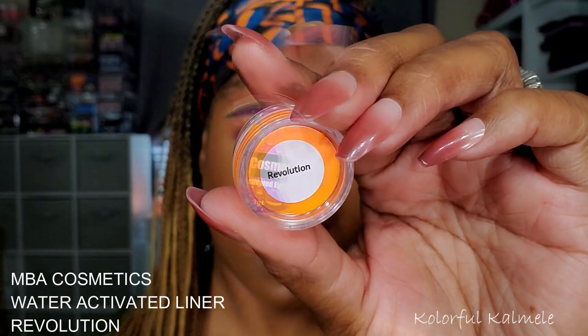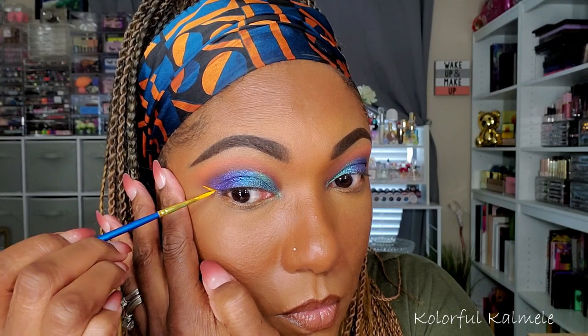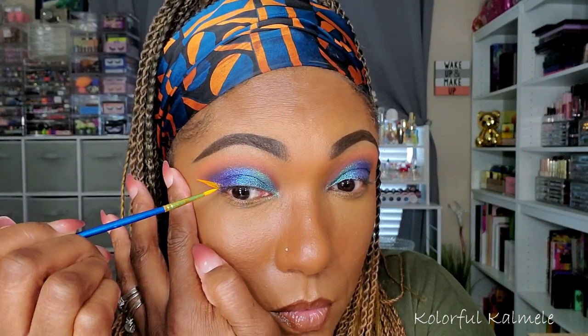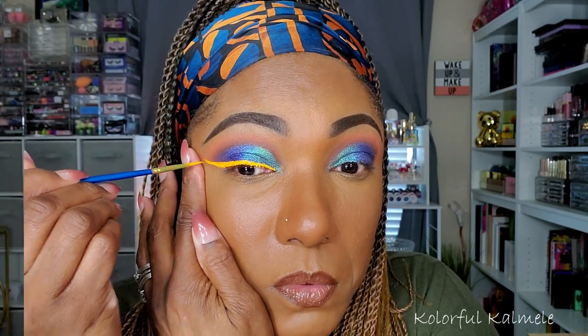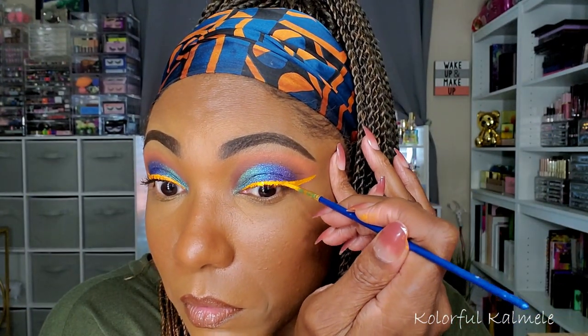Next, I decided to go in with one of my MBA Cosmetics Water Activated Liners. This is a really bright orange shade — it might even be neon — in the shade Revolution. I love these water activated liners. They're so fun to play with. They're not always the easiest to lay down when your lashes get in the way, but I really like them. I think they add a really nice pop of color to your eye looks when you really want to be daring or adventurous. And they're very affordable.